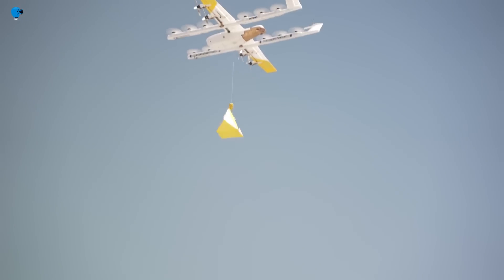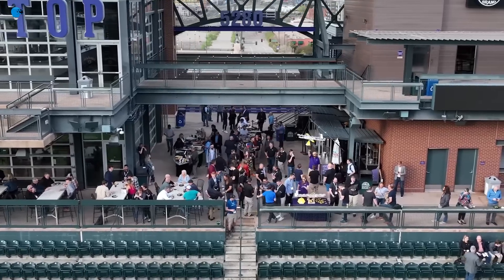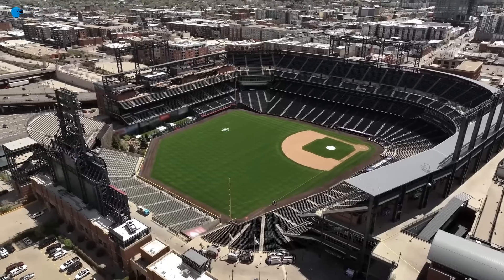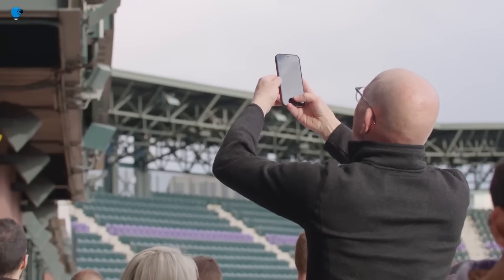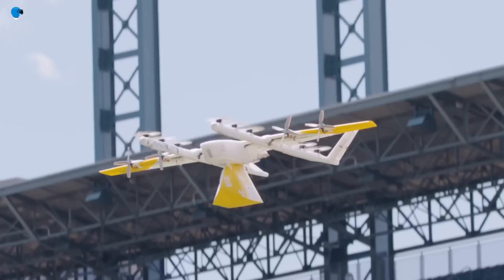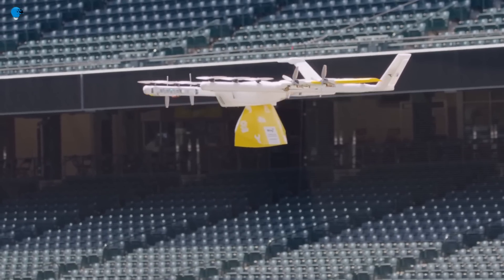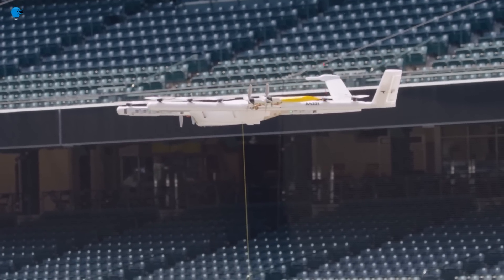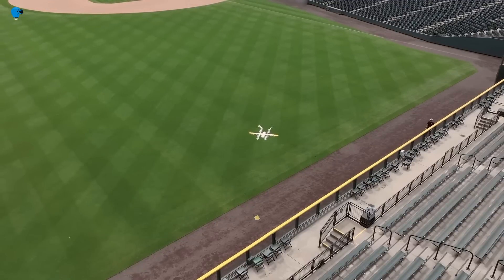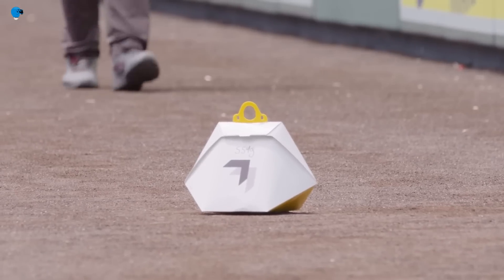The drone also has a camera that allows it to see the ground below. To deliver a package, the drone flies to the customer's location and lands in their yard or driveway; the customer then uses their smartphone to unlock the drone and retrieve their package. Wing's drone is currently being tested in several locations around the world and has made thousands of deliveries, including food, medicine, and other goods.